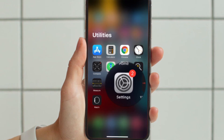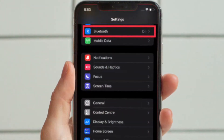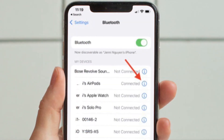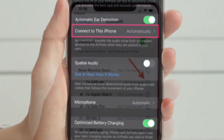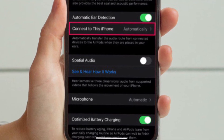To get going, launch the Settings app on your iPhone or iPad. In the Settings menu, tap on the Bluetooth option to view the list of all your Bluetooth devices. Now tap on the info icon that is located right next to the connected AirPods.